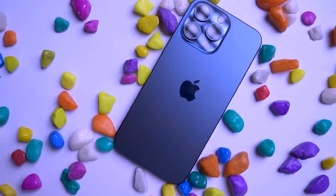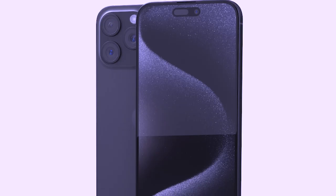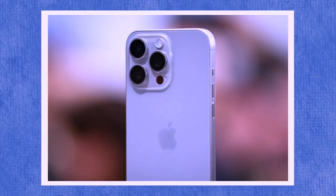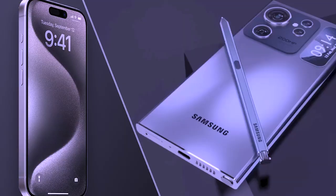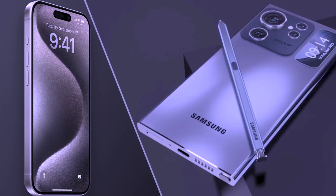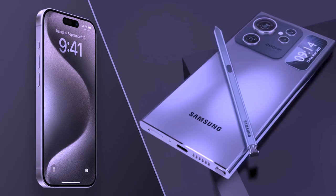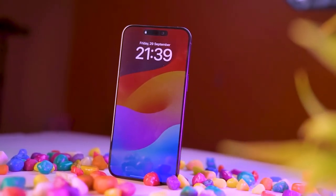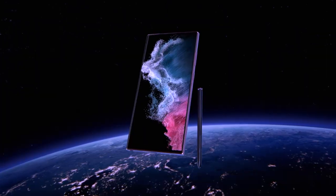The iPhone 15 Pro Max, on the other hand, comes in Natural Titanium, Silver Titanium, Black Titanium, and Blue Titanium. Both phones have a robust build with Titanium side rails, giving them a premium, durable finish. However, the iPhone 15 Pro Max has an additional action button key, which the Galaxy S24 Ultra lacks.